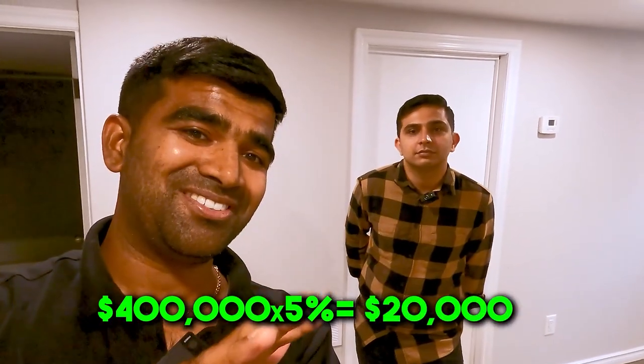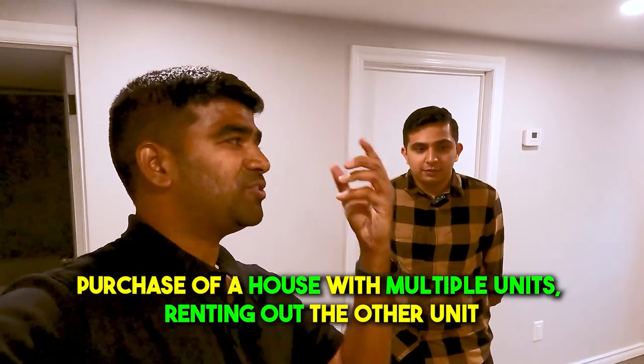He put down just 5% — $20,000 on a $400,000 purchase. His monthly mortgage payment is $2,200, while the tenant is already paying $1,650, meaning he's only covering about $600 of the mortgage himself. Add $200 in property taxes and he's paying roughly $800–$1,000 per month to own a three-bedroom home, compared to the $1,500–$2,000 he was paying in rent in Guelph for a two-bedroom.